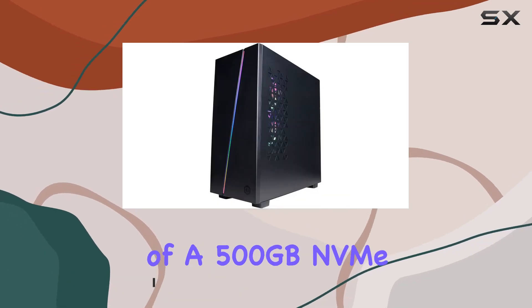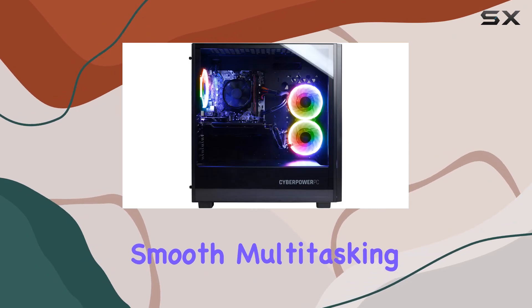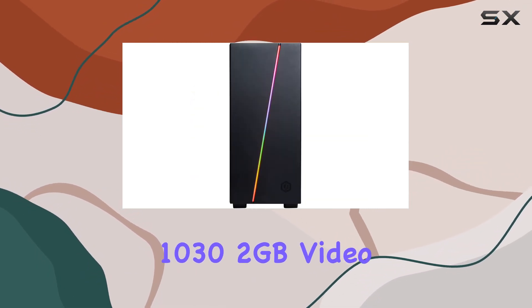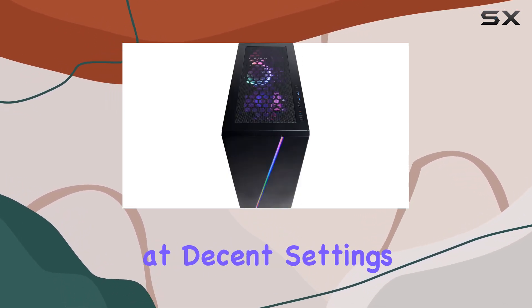The inclusion of a 500GB NVMe SSD ensures lightning-fast boot times and smooth multitasking. Graphics-wise, it comes with an NVIDIA GT 1030 2GB video card, which although not top of the line, is capable of handling most mainstream games at decent settings.